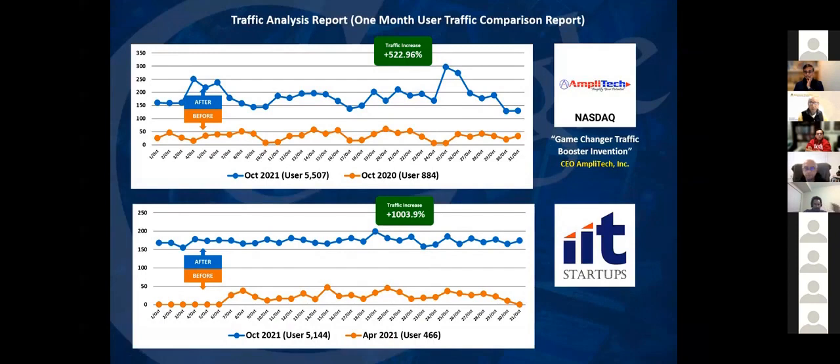To present two simple case studies: the graph in orange is before and the graph in blue is after, and we have seen a significant increase in organic traffic - almost 500%. We also worked with an IIT startup where traffic increased by almost 1000%.